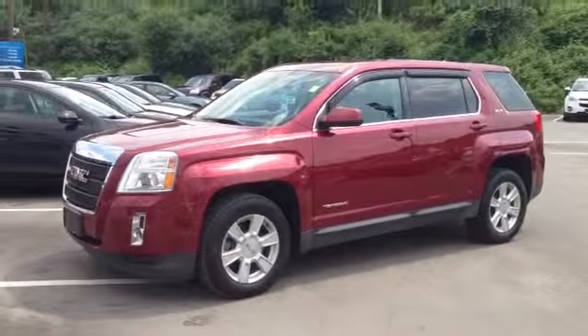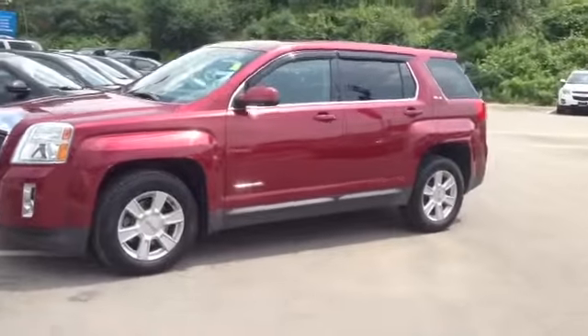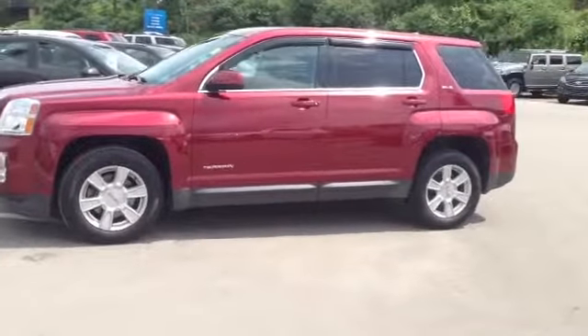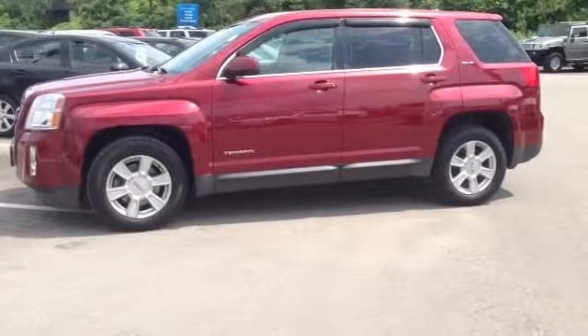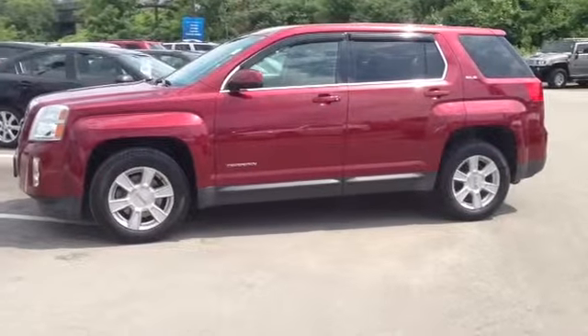This is our 2010 GMC Terrain SLE model, stock number 115578. This vehicle has approximately 85,000 km on it. It comes with a 2.4L 4-cylinder engine and a 6-speed automatic with all-wheel drive.